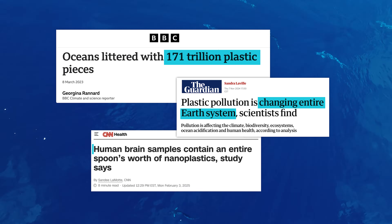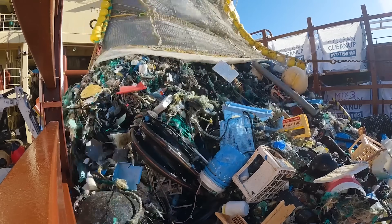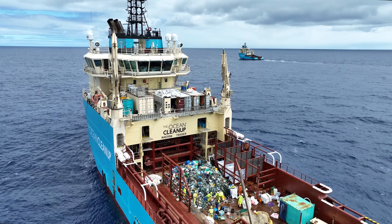Plastic pollution is one of the biggest threats our oceans face today, and our mission is to clean it up. In order to solve a problem this big, we must understand it on a global scale.